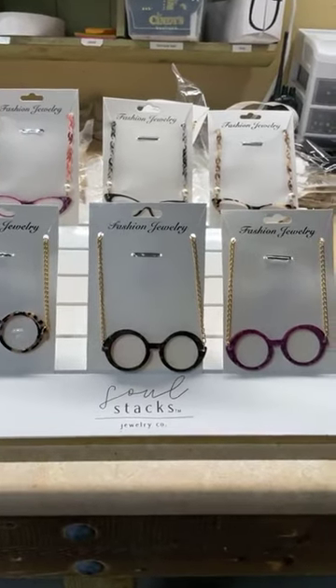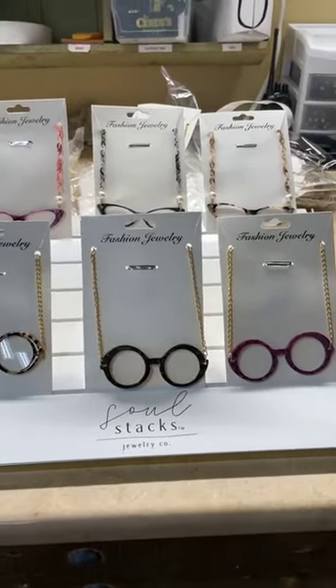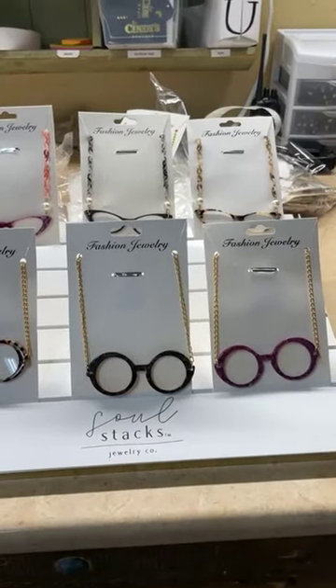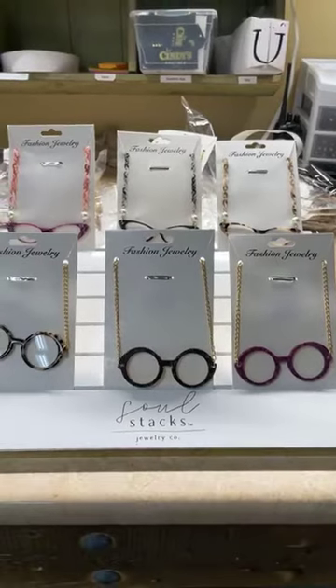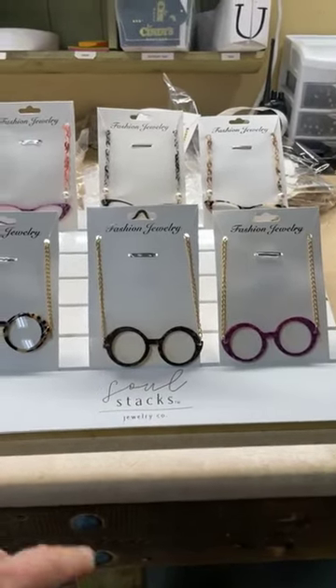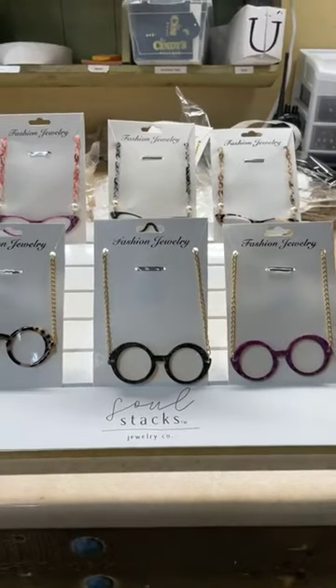Good morning — actually, it's afternoon — Cindy's family! I just unboxed a box of our brand new readers, bifocal sunglasses, and these brand new magnifying glasses we used to carry years and years ago.